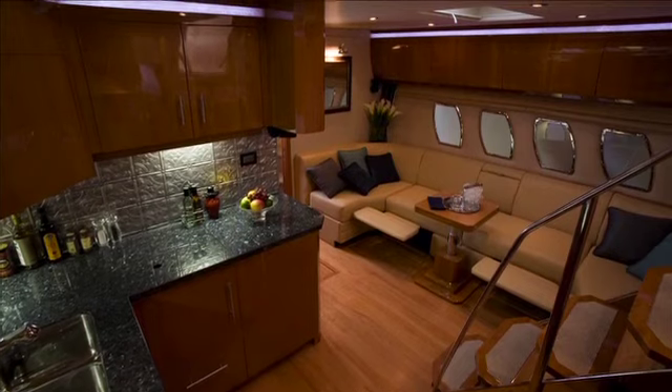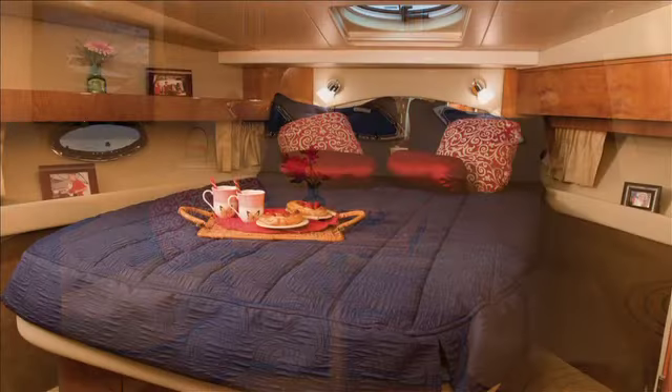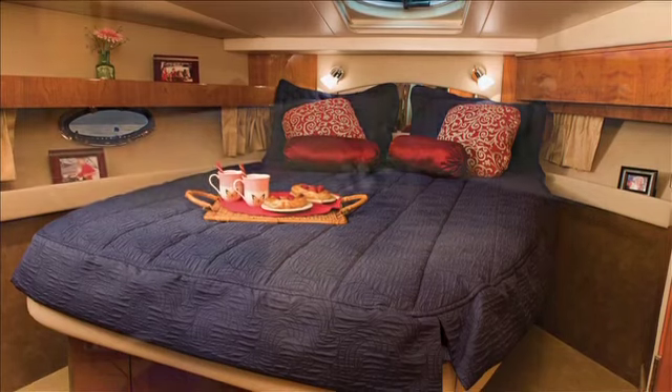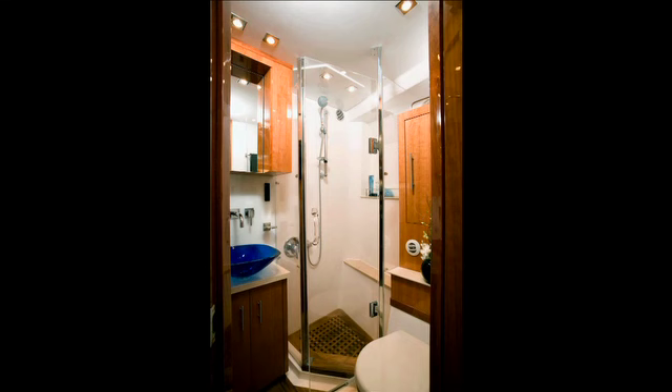Down below you'll find a full galley complete with sink, stove, refrigerator and microwave oven. A comfortable sofa that quickly and easily converts to a berth, and two private state rooms featuring comfortable oversized beds. The 42, 46 and 52 models also feature two fully functional head compartments with clean operating fresh water toilets and roomy enclosed showers.